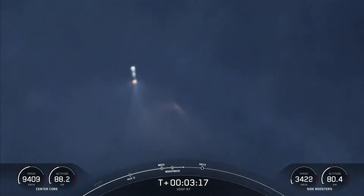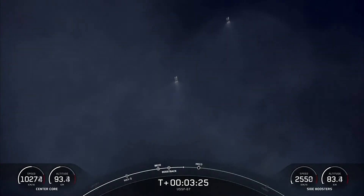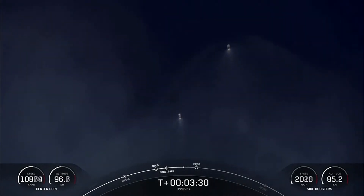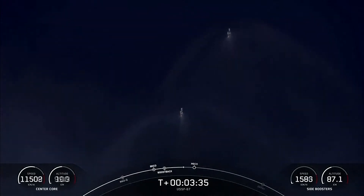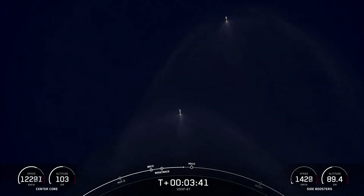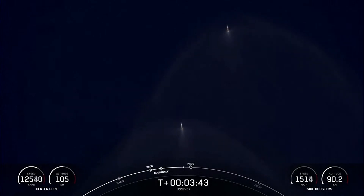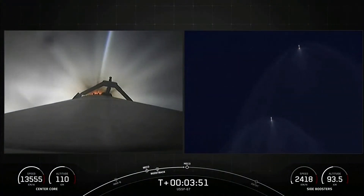Next up will be the conclusion of those side booster boostback burns, followed by MECO on the center core, as well as stage separation of the center core and the second stage, and then SES-1, or second stage engine start one. Per the request of our customer, we won't be showing second stage views after SES-1. Additionally, our center core is expendable today, so we will not be attempting to recover that vehicle. Side core boostback shutdown.